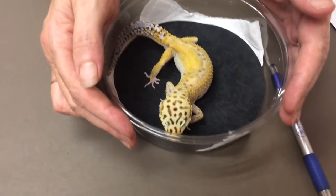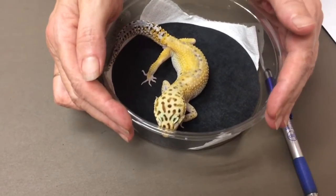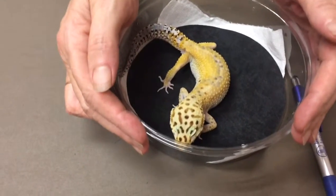This Randy little gecko will not sit still outside of this box, so I had to put him back in there. I tried getting some cool video, but he wasn't going to go for it.